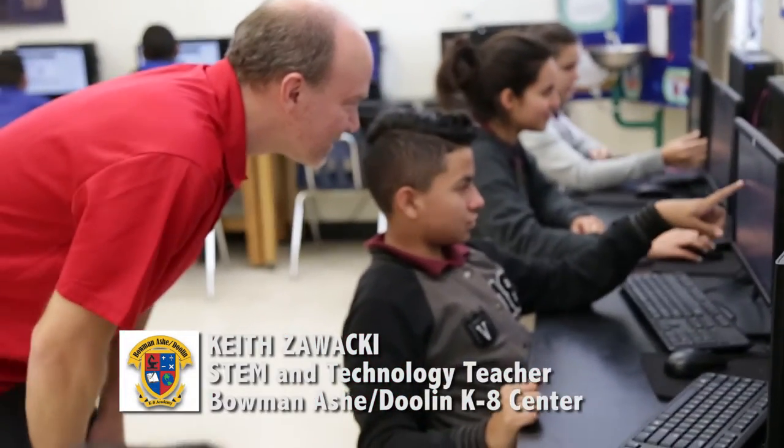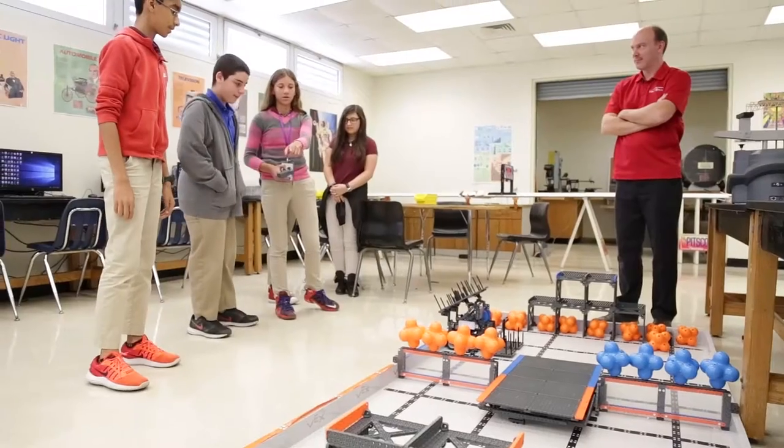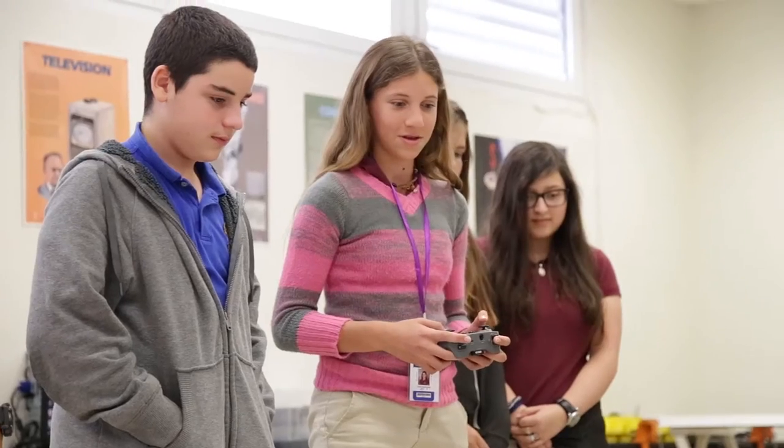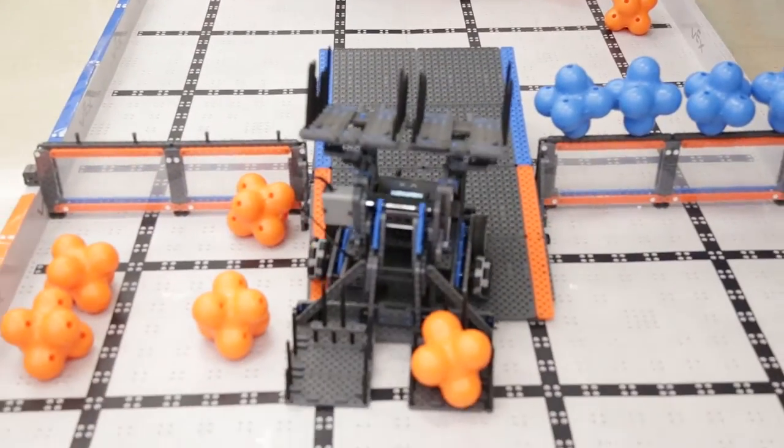My name is Keith Sawaki. I teach at Bowman Ash Doolin K-8 Academy, and this is a technology lab. We learn computer programming and design and engineering at the middle school level.